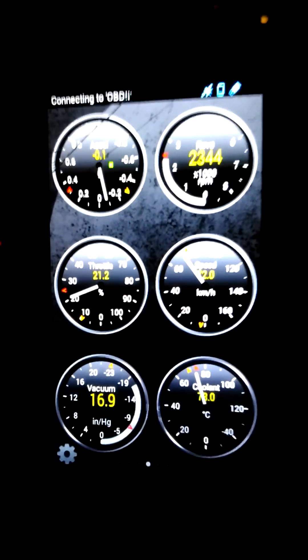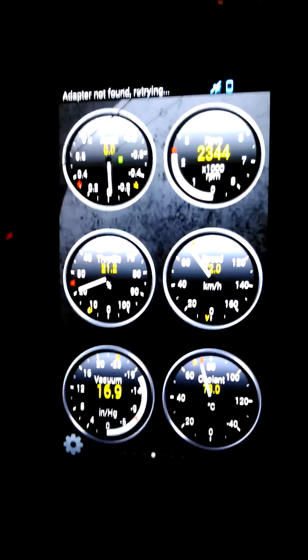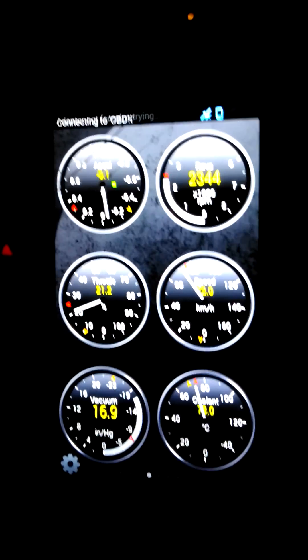It can also clear engine lights, unlike Dash, and I was able to do so even with my cheap ELM327 clone OBD2 adapter. So it's a handy app.